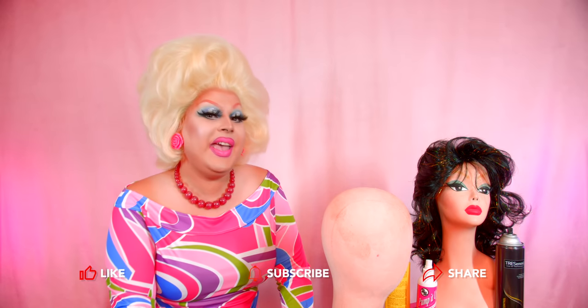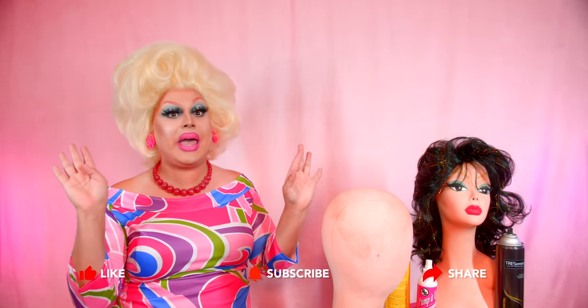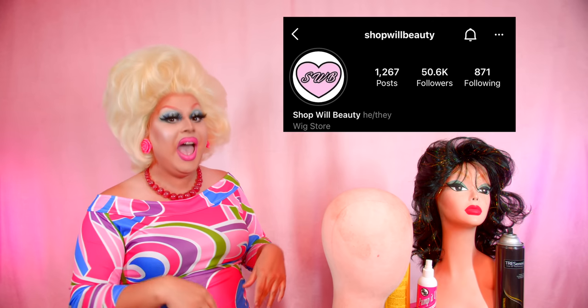Hi everyone, James Mansfield here bringing you yet another video. Oh my god, you guys, I am so excited to do this week's video. I've wanted to do this for so long. We are doing a celebrity wig recreation, and with the help of Shop Wheel Beauty, I am going to create Totally Hair Barbie. Yes, Totally Hair Barbie.